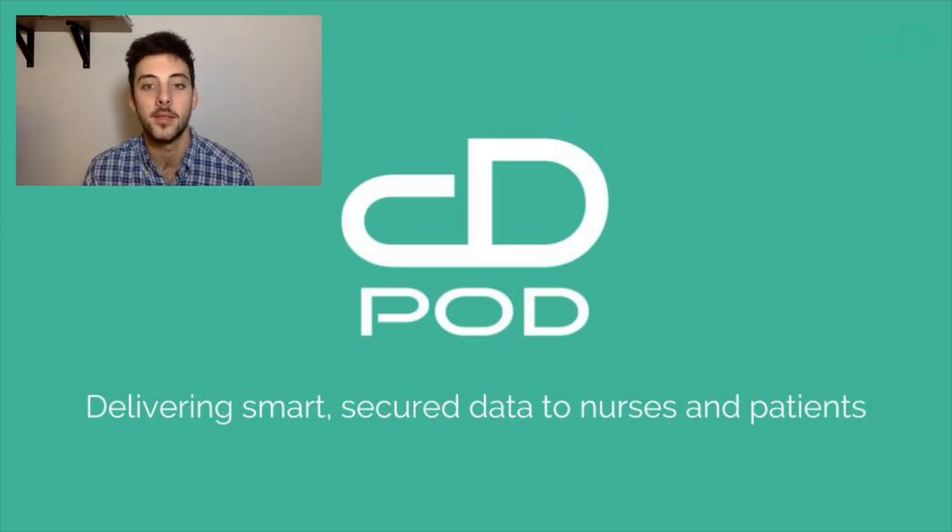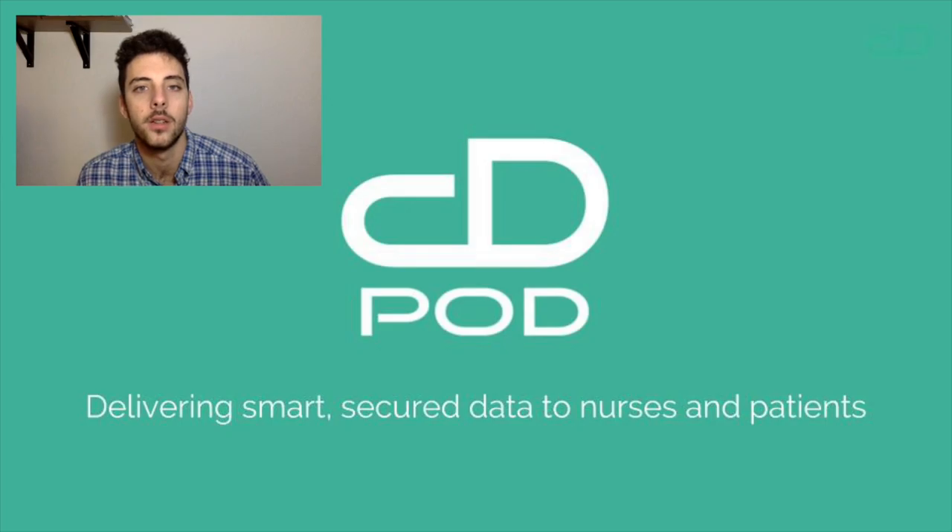Hi there, my name is Joseba de Eche and I'm the head of product development for BOT. We specialize in blockchain solutions for the healthcare sector, especially for nurses.